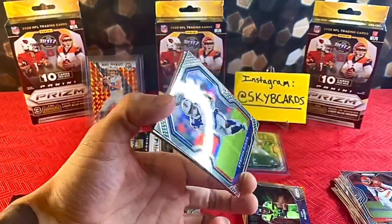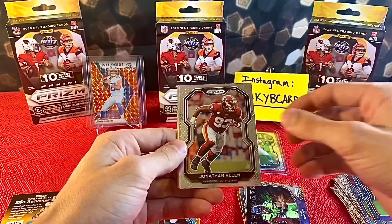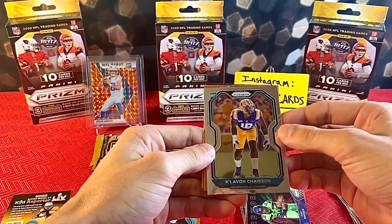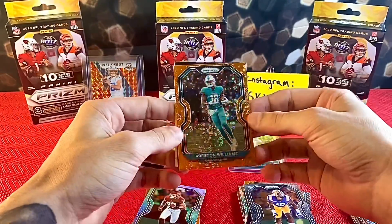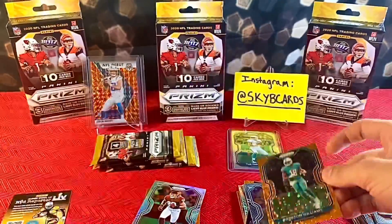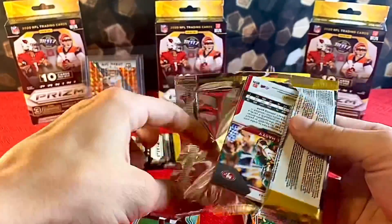Come on, let me see that Herbert, let me see that Burrow, let's get more Tua! We got Stefan, Jonathan Allen, Clavon Chasson, and — not a rookie — Preston Williams Orange Disco. Dude, these cards are just phenomenally beautiful. I don't mean to compliment every pack, but it's been a while since I've been this excited to open a product.